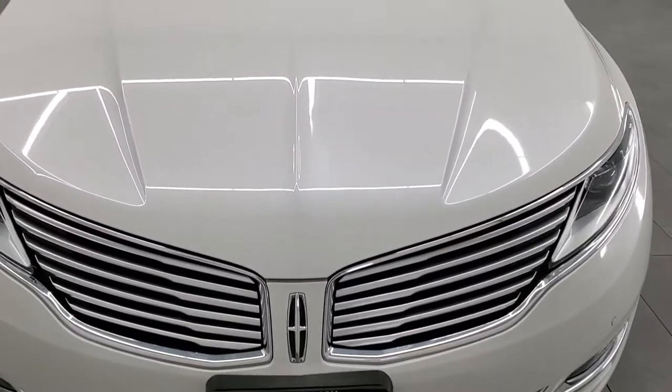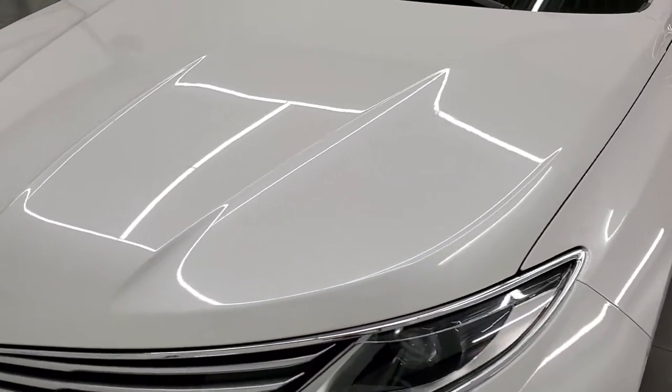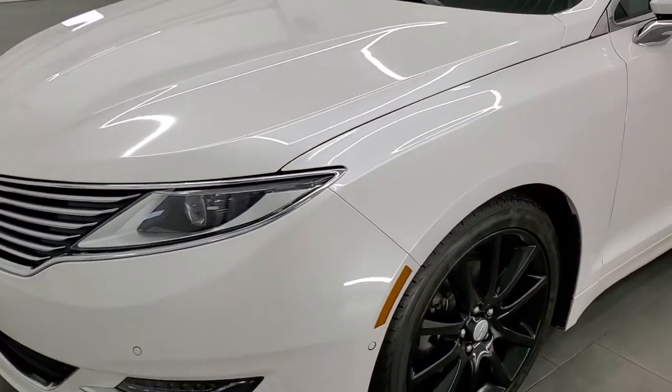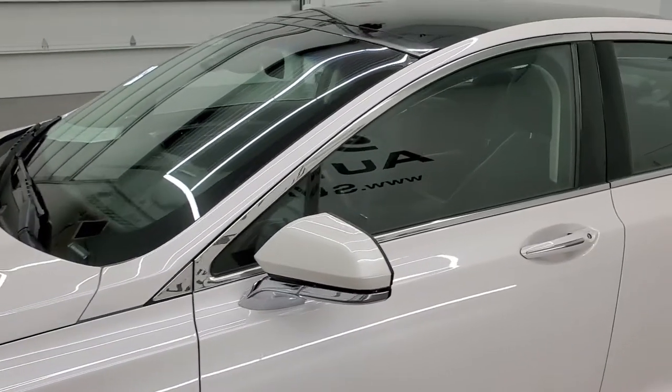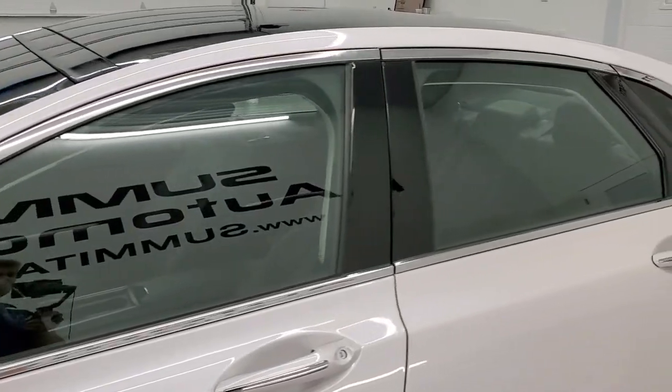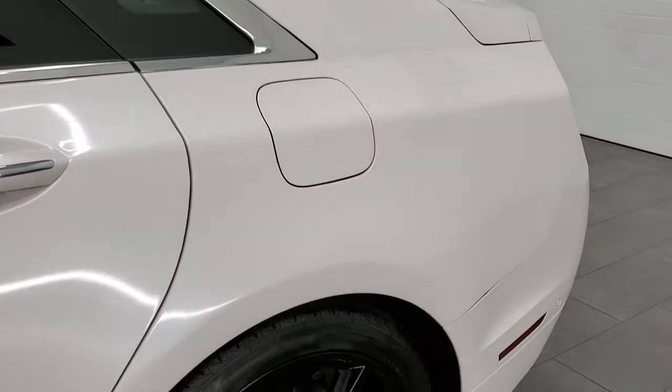White Platinum Tri-Coat Metallic is the color. We shoot all of our videos in 1080p, 60 frames per second, so if you have HD capabilities on your computer, tablet, smartphone or television, turn them on right now because it is definitely your best way to check out the quality and condition of the vehicle before seeing it in person.